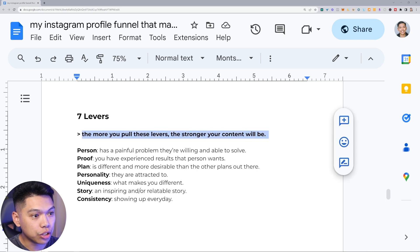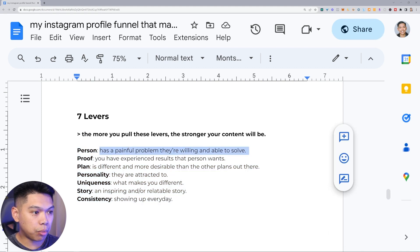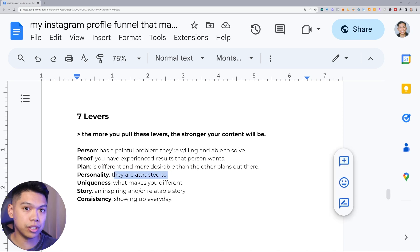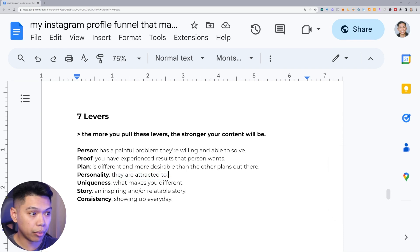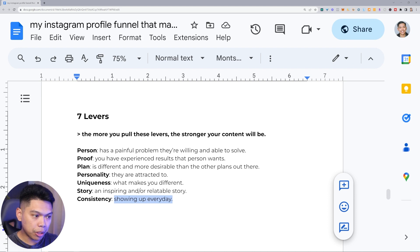Here's a little deeper sauce — the seven levers. The more you pull these levers the stronger your content will be. Person: are you helping that person who has a problem and is willing and able to solve it? Use your content to speak to their pain and show them how to solve it. Social proof: do you have experience and results that person wants? Plan: is there a different and more desirable plan than any other? Personality: what are they attracted to? Uniqueness: what makes you different? Story: an inspiring or relatable story. Consistency: showing up every day builds trust automatically with your audience.